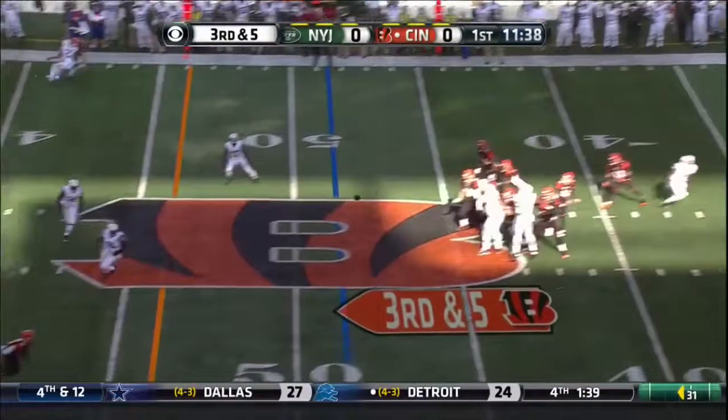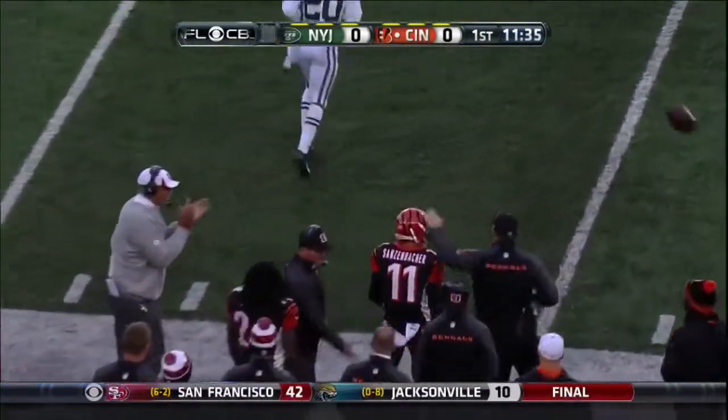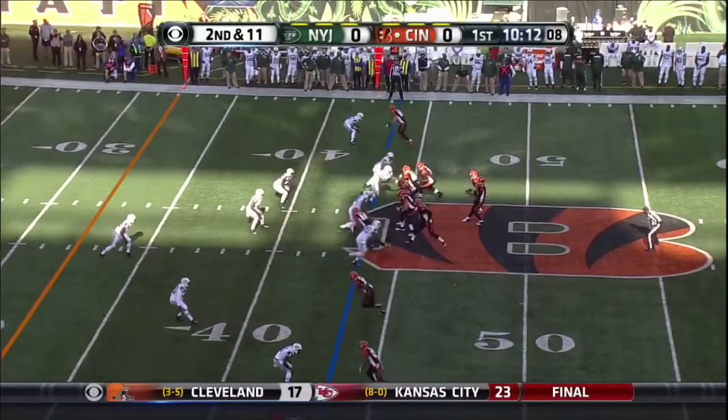Third and five for Dalton, pretty good third down. Offense and outside — Sassenbacher, the ex-Chicago Bear — depending on what Dalton sees, the defensive set.